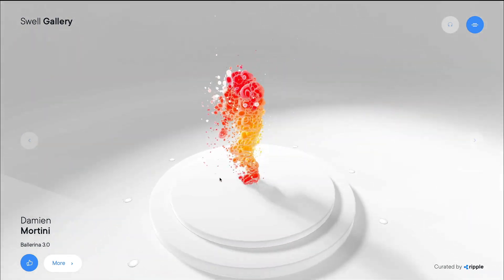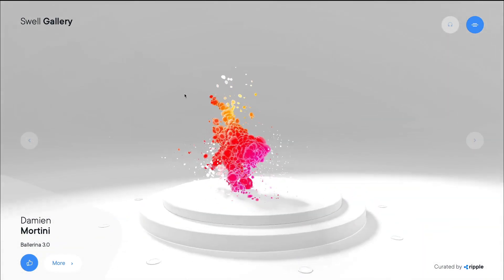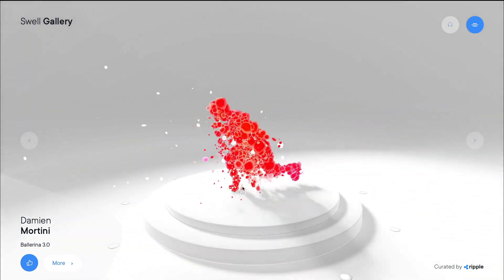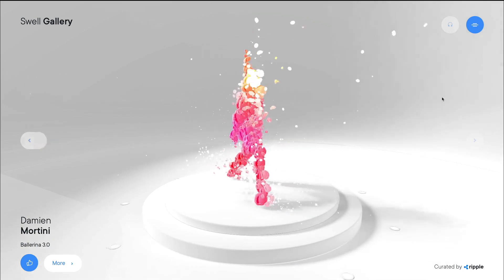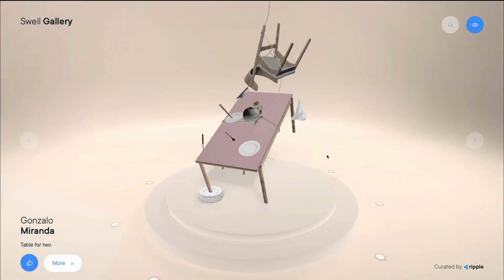I've never seen such an amazing 3D animation — or actually a 3D model — in a website. It's just almost mesmerizing, such a cool experience overall. I have absolutely no idea how they created this. But as you can see, you also have the ability to go to the next project directly from here.